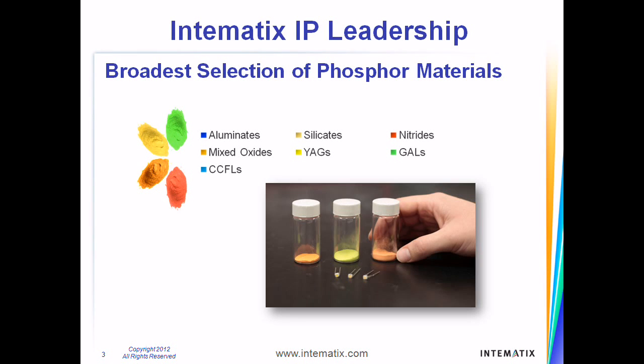Our proprietary phosphor materials are key to Intematix's leadership in the development of remote phosphor technology. Having spent over a decade researching novel materials and materials manufacturing processes, we have developed an extensive patent portfolio that covers a wide range of phosphors — from silicates to nitrides to illuminates.